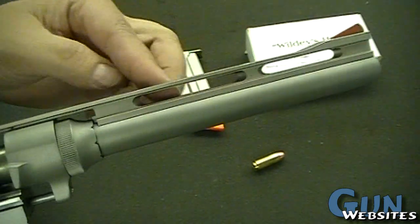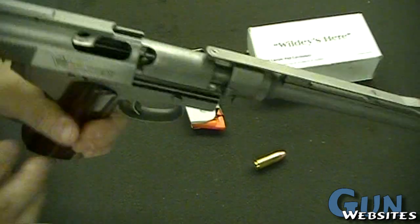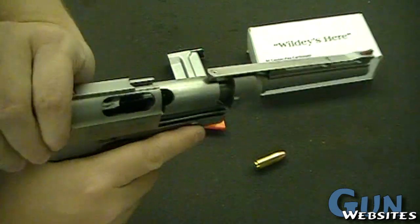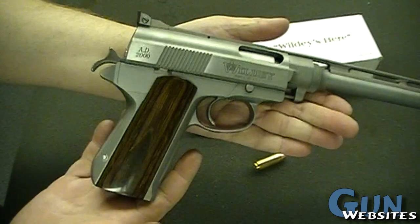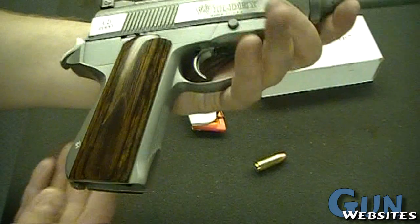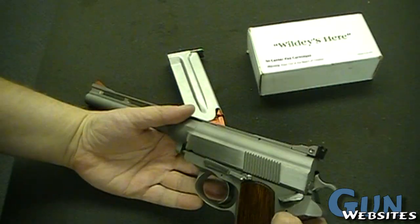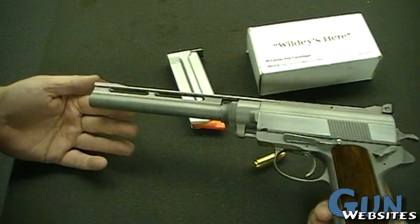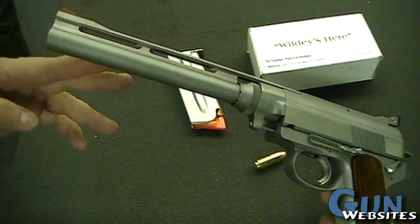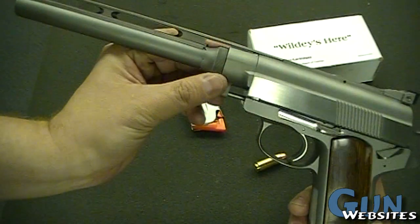Big rib for tracking a target. Definitely large in the hand. It's got some pretty nice wood grips, and there's a decocker.